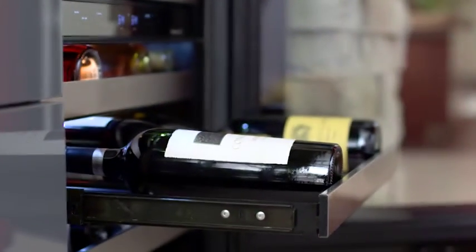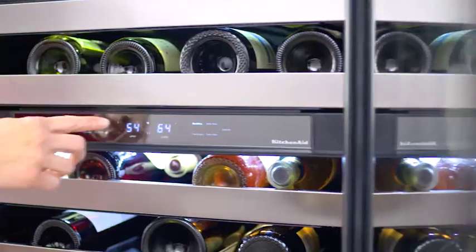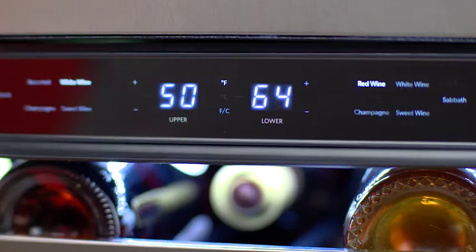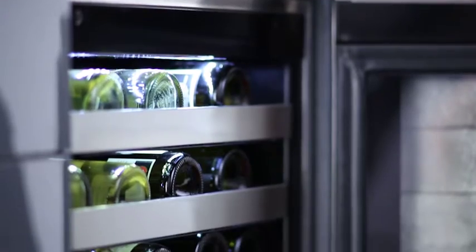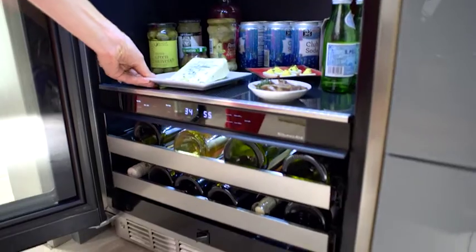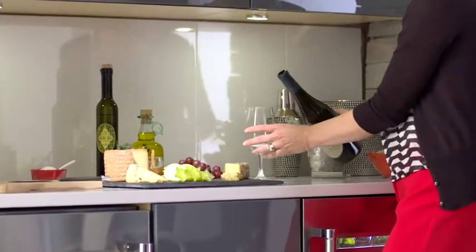As your collection grows, never worry about preserving the flavor and integrity of your wines. The electronic touch interface gives you the precise control to create two separate temperature zones within each unit. Blending sleek design with advanced features, our wine cellar and beverage center form the finest pairing for any kitchen, any occasion.